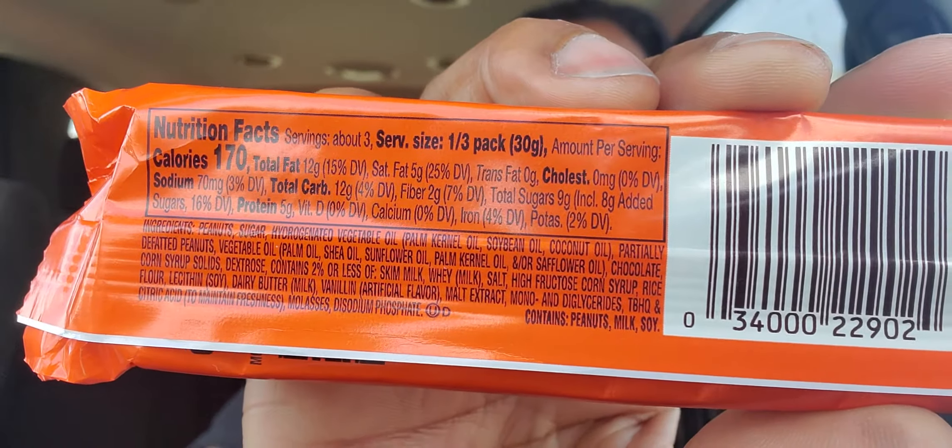Eight grams added sugar, total sugar is nine grams. We're gonna try this out — I'm excited. I'm always excited for new Reese's, you guys already know that. I watched a couple videos yesterday of people trying this out, but I don't have any preconceptions. Here we go — Reese's Crunchy Peanut, good bite.